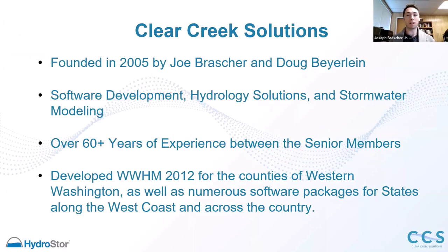We're Clear Creek Solutions. We were founded back in 2005 by Joe Brasher and Doug Beyerlein. I'm Joseph Brasher Jr., EIT. My father and Doug Beyerlein started the company. We specialize in software development, hydrology solutions, and stormwater modeling. There's 60 plus years of experience between the senior members, and we developed chiefly the WWHM 2012 for the counties of Western Washington, as well as numerous software packages used along the West Coast that utilize continuous simulation hydrology.